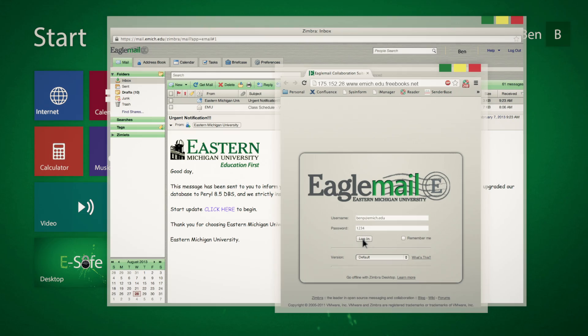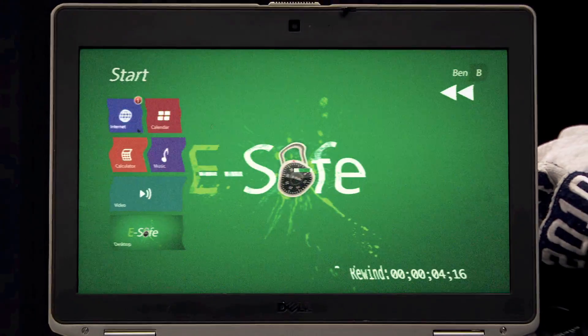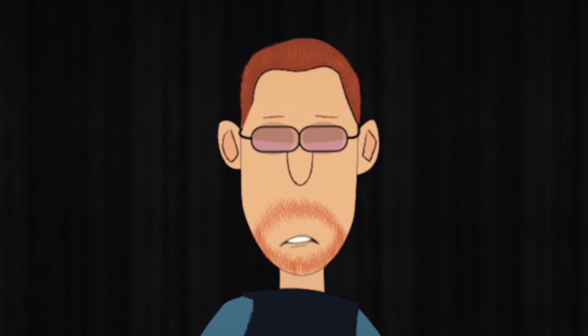Whoa, whoa, whoa — stop right there. Rewind. What did you do wrong? Or should I say, what didn't you do? That was a phishing email you almost fell for. A phishing email.